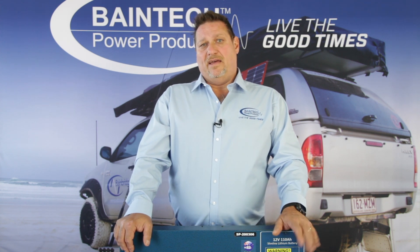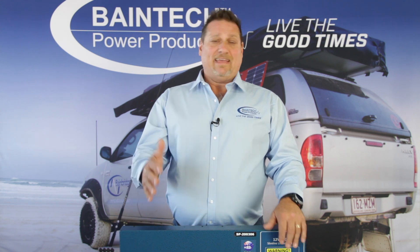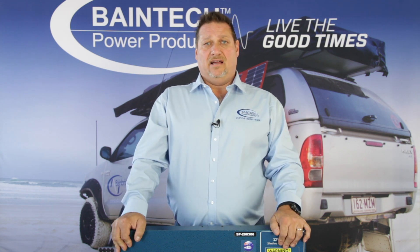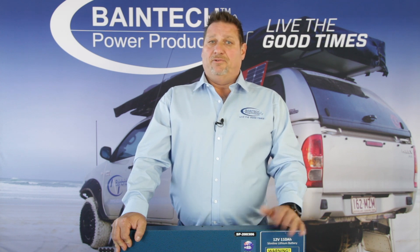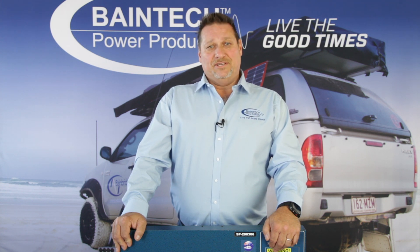Those are just a couple of the main factors as to why it is better. Capping back on that weight, size, cost effectiveness, and how long your battery is going to last — those are the three main things you should look for when looking at lithium batteries. You'll save yourself a lot of money and a lot of weight in your four-wheel drive over the long run. Thanks for watching and we'll see you later.